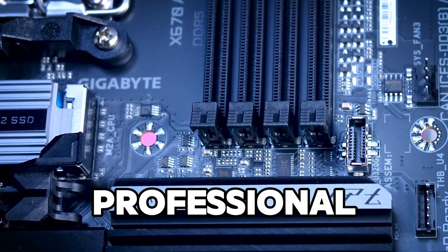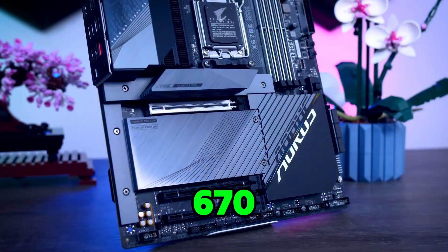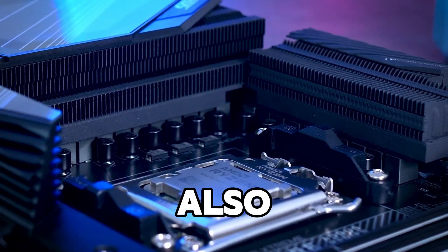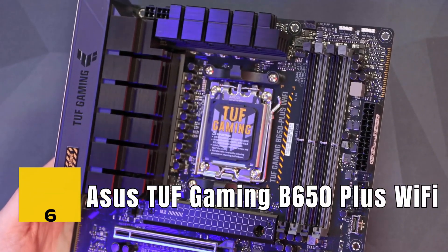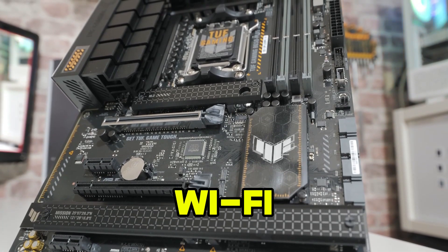The 10G LAN is excellent for high-speed networking, especially in professional applications like content creation or gaming. The X670 Aorus Elite AX has an elegant design with RGB accents and premium materials, making it not only a powerhouse but also a visually pleasing addition to any setup.